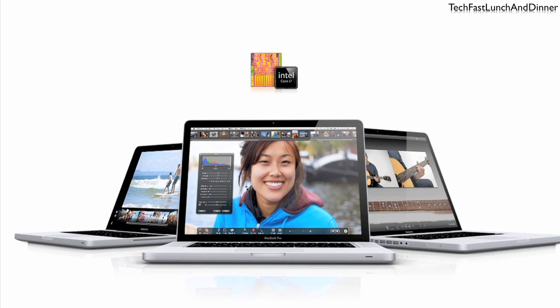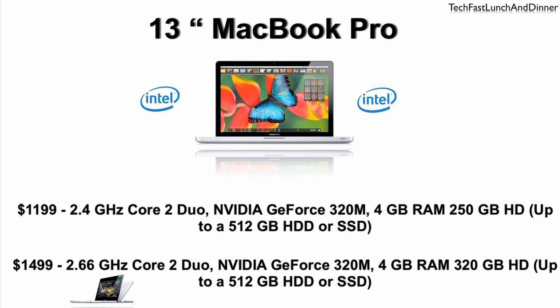Starting with the 13-inch MacBook Pros: the $1,199 base model jumps from 2.2 up to 2.4 GHz. The $1,499 model jumps from 2.53 to 2.66 GHz. We're also seeing a slight bump in the video card department.